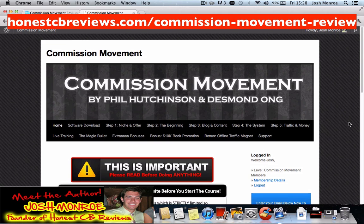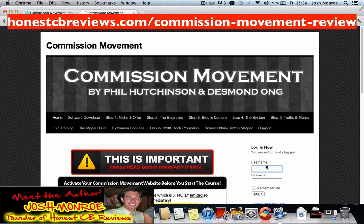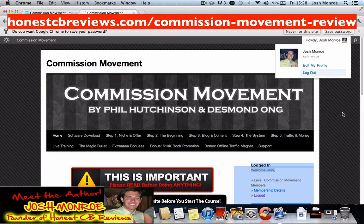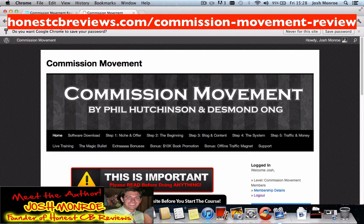Just to prove that I've actually purchased a copy of the product, unlike most marketers, I'm going to log out. Now I'm going to log back in. And as you can see, I'm logged back into the members area. So like I say, links in the description below guys, and enjoy the rest of your day.